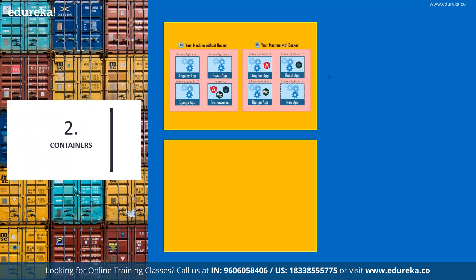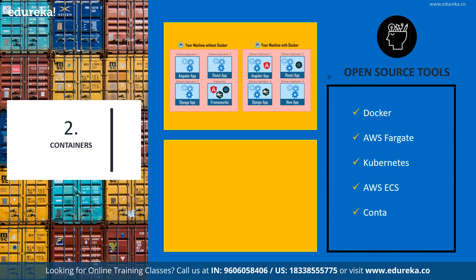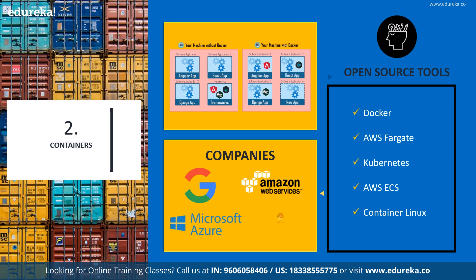Let's talk about containers. A container in a software development lifecycle is a standard unit of software that packages all of your code and its dependencies so that the application runs quickly and reliably from one computing environment to another. This breaks the age-old argument of 'this app runs on my system but not yours.' A few open source containerization apps are Docker, AWS Fargate, Google Kubernetes Engine, Amazon ECS, and Container Linux by CoreOS. Companies such as Google, AWS, Microsoft and RHEL are heavily invested in this technology.